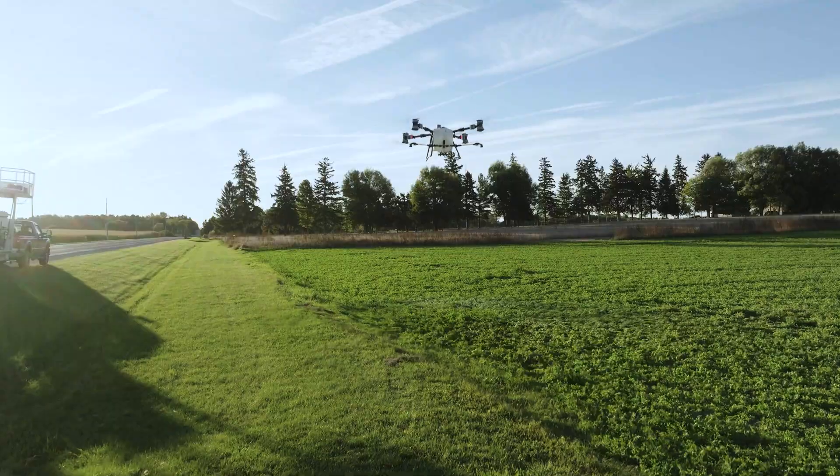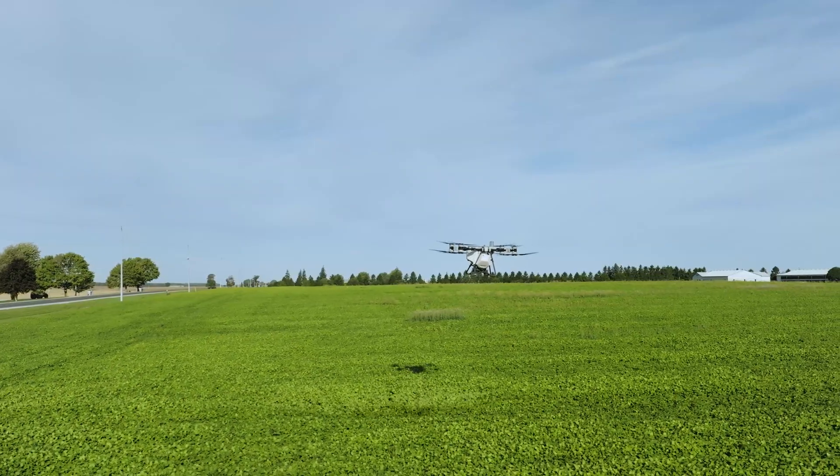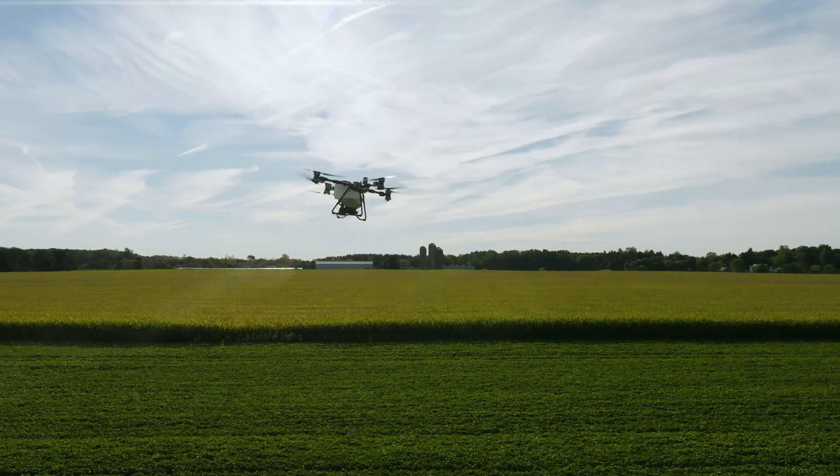With the drones, it just follows that contour up and over like it's nothing. The hills and stuff don't really affect the drone. So much better for the crop, much better for the equipment, much better for the operator.